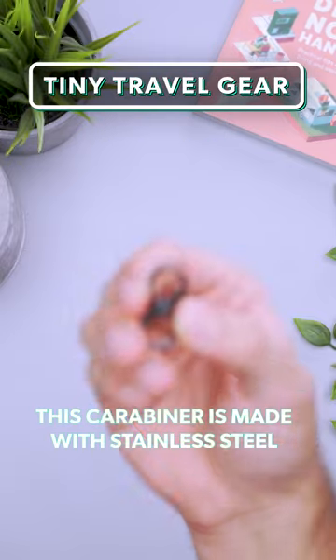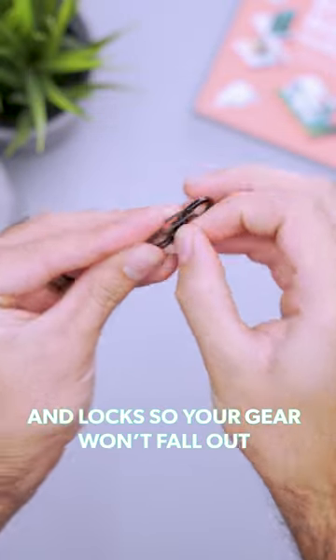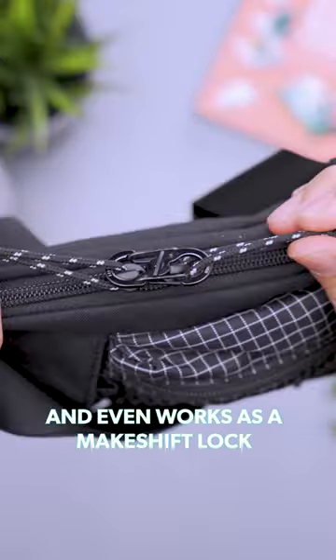Tiny gear is great for traveling. This carabiner is made with stainless steel and locks so your gear won't fall out. It's great for holding keys and even works as a makeshift lock.